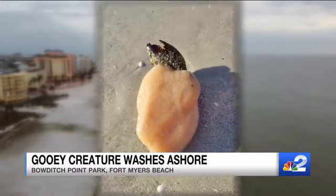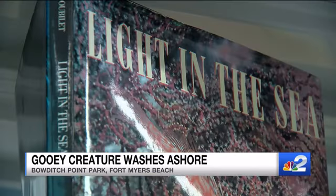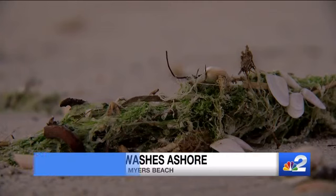And it gets weirder. The name of this thing is a sea pork. Here's Associate Professor James Douglas at FGCU's The Water School to explain. Sea pork is what scientists call a colonial tunicate — a rubbery invertebrate animal that lives in the ocean. What's up with the name sea pork? I think it's because of the rubbery, meaty texture.